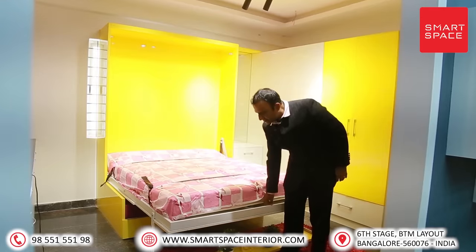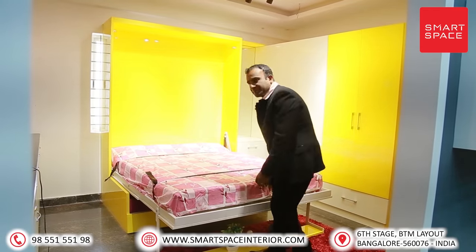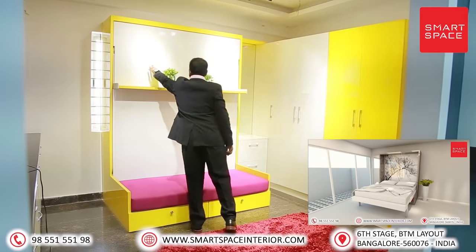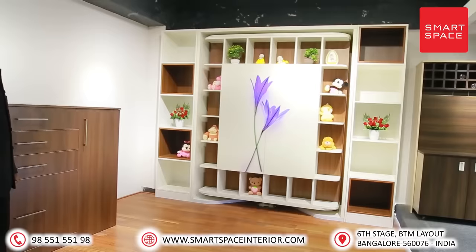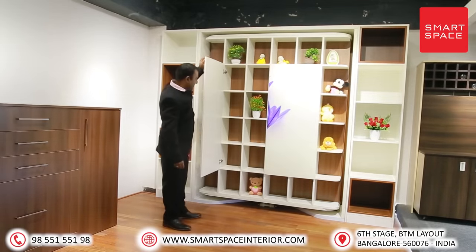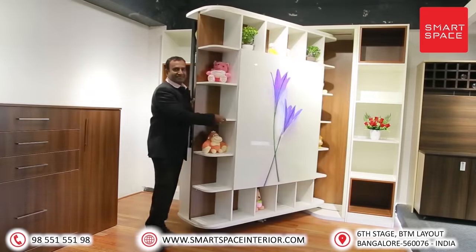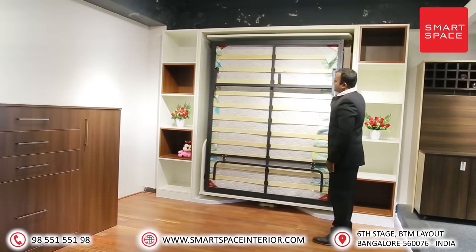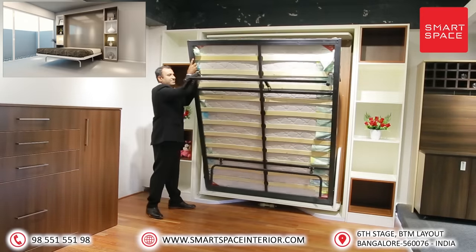Wall-mounted bed-cum-sofa: this bed folds into a one-and-a-half feet depth box when the cot mounts onto the wall, and a comfortable three-seater sofa comes out which you can use for the whole day. Product two: 180-degree rotatable bed-cum-shelf. This amazing product allows the bed to mount on the wall and rotate 180 degrees, turning into a rack showcase for daytime. This bed can fit into a one-and-a-half feet depth box, creating a daytime shelf and a nighttime bed.